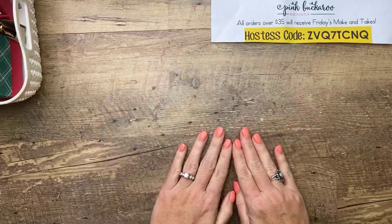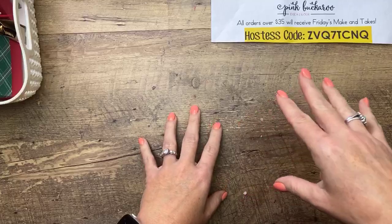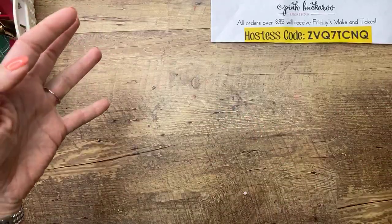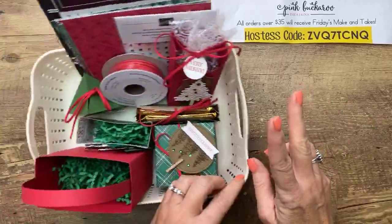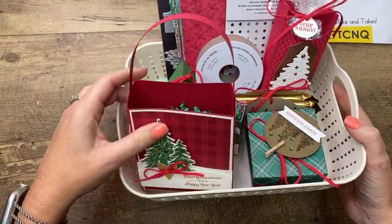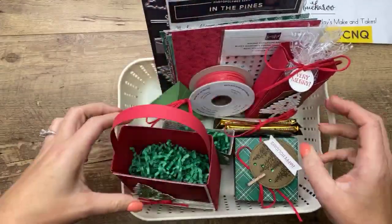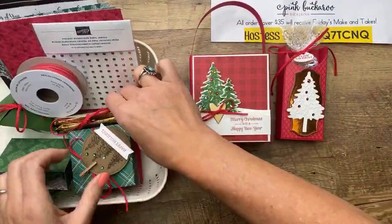The retreat also has add-on classes. When I do my retreat in person, they bring all their stuff, have six projects and make and takes, and they can buy other classes from me to work on that day. There are two add-on classes. The first one is the Christmas treats class. If you like to give out treats, this is the class for you. It features the In the Pines stamp set and dies - I love this set, it's a great set.